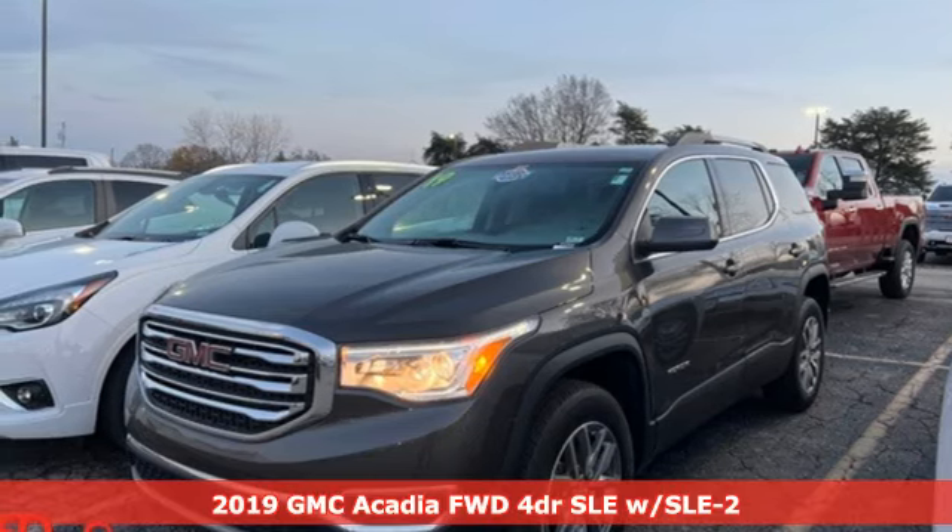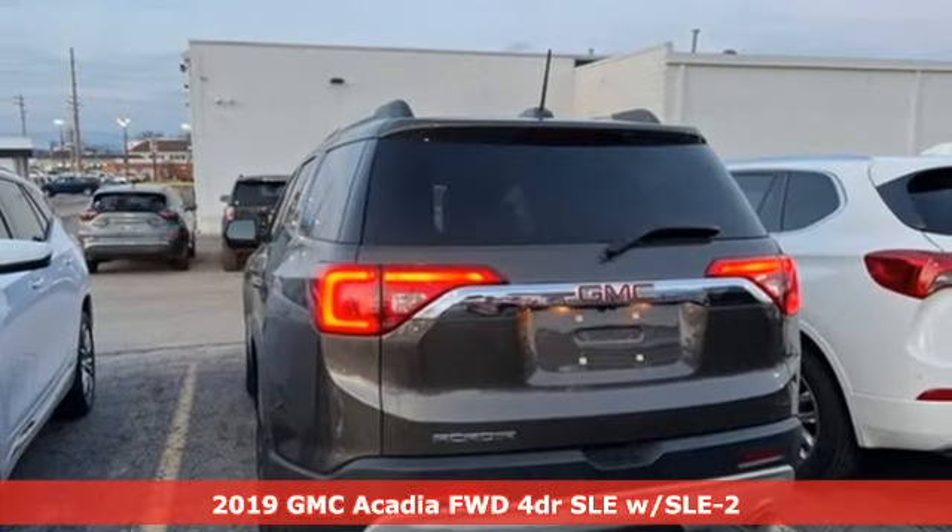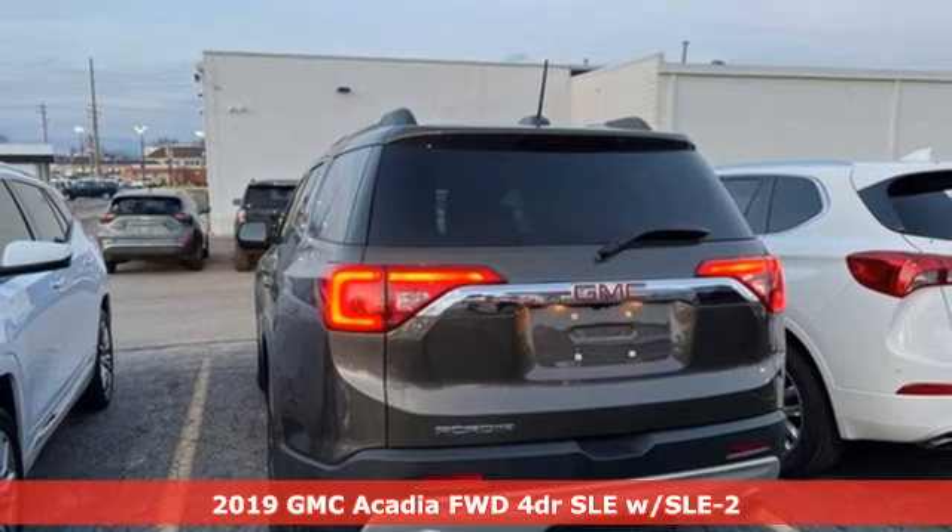Here's a 2019 GMC Acadia. GMC — it's not just a vehicle, it's a professional grade tool.